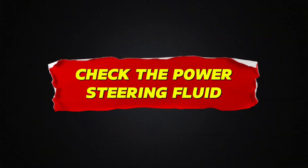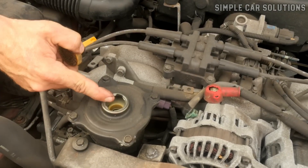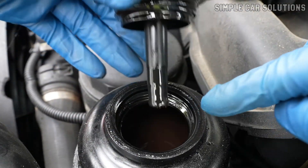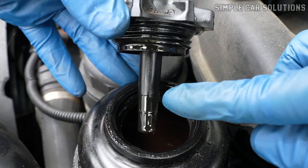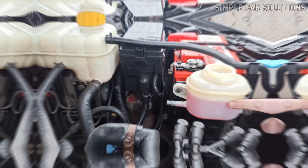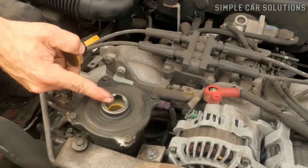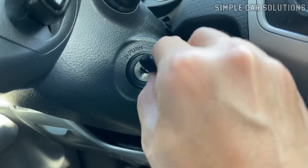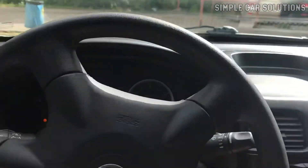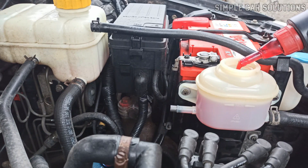Check the power steering fluid. If the belts look fine, the next step is to check your power steering fluid level. Depending on your vehicle, you'll either find a dipstick-style cap with markings like add or full, or a clear reservoir with lines labeled upper and lower. If the fluid is low, it can definitely cause squealing noises. A common sign of low power steering fluid is if you hear the squeal not just at startup, but also when you turn the wheel during a right or left turn while driving. If that's the case, topping off the fluid may solve the issue.